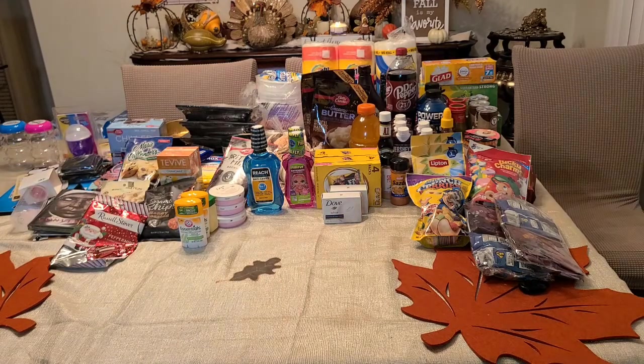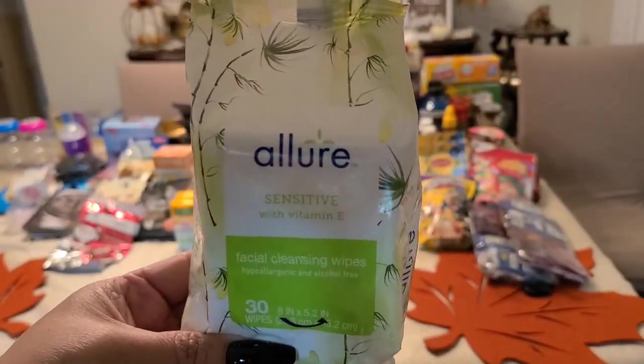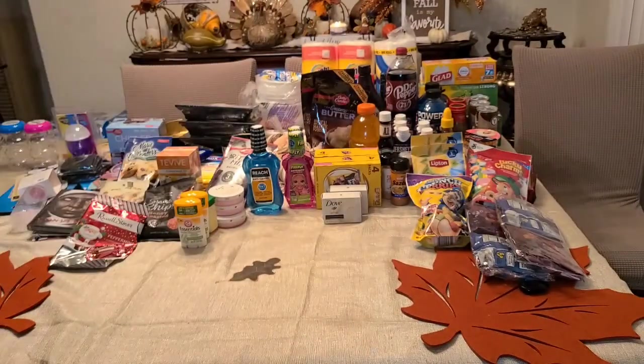I got some Allure Sensitive with Vitamin E facial wipes. They work excellent — they take away all the dirt and all the makeup from your face. Perfect.